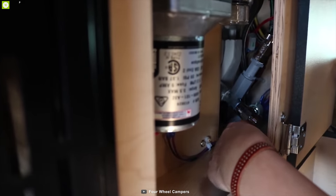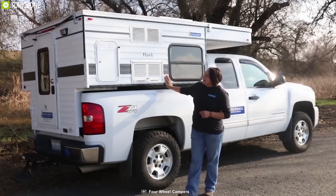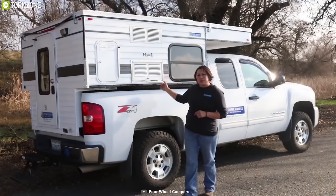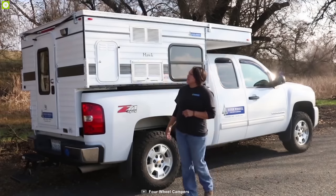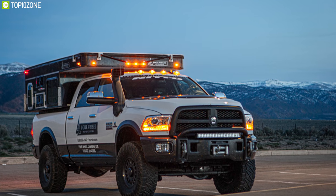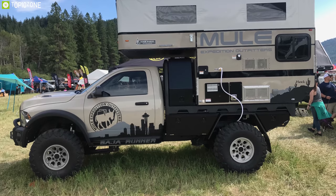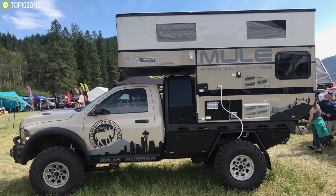It also comes with a three-piece portable dining table and offers up to 20 gallons of fresh water tank. Offering the right height, width, and balance for a better look and ride, this truck camper is carefully designed and installed so that it fits on your truck without any complications. With the perfect combination of durable frame design and essential features, the Four Wheel Camper's Hawk will let you enjoy your road trip with ease.